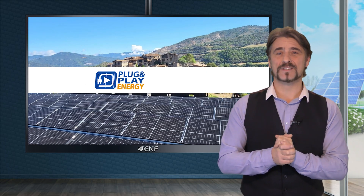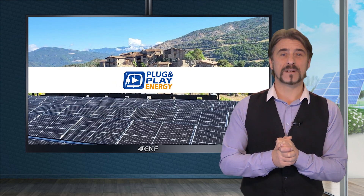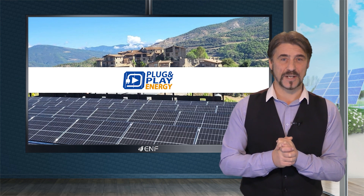Plug and Play Energy stands as a reputable distributor of photovoltaic materials, complemented by an elite technical service.